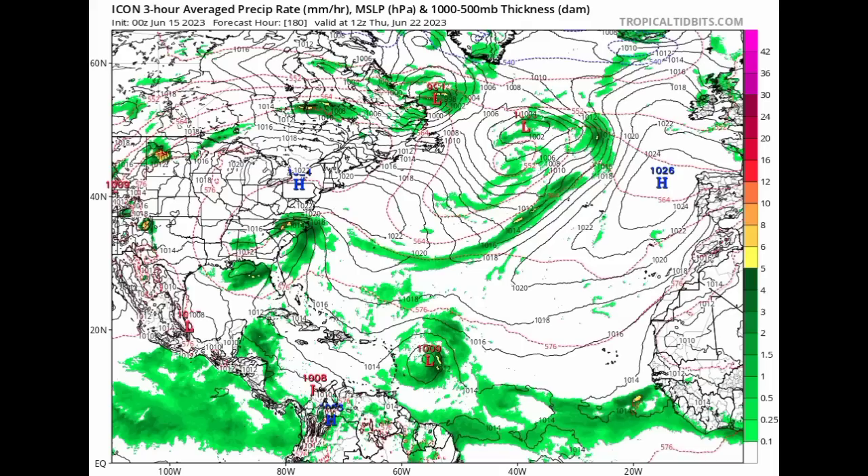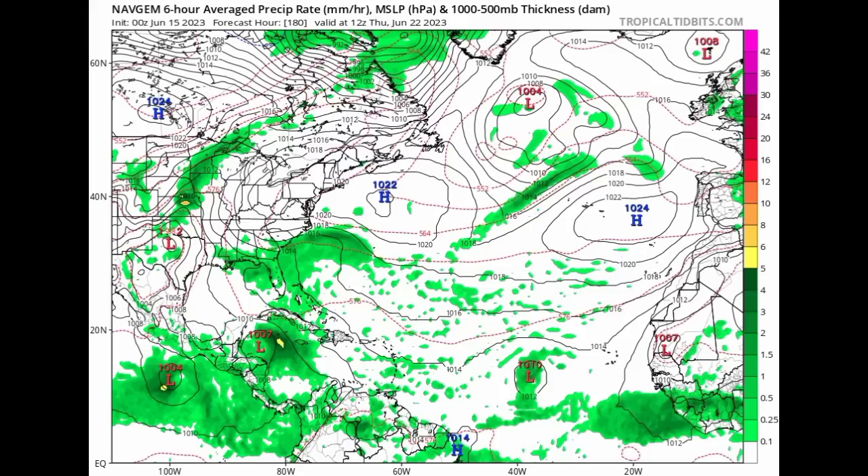Going on to the NAVGEM model — the Navy Global Environmental Model — this is also expecting that we could possibly see something coming from the tropical Atlantic. But look in the Caribbean: it is in agreement with GFS about something possibly developing there. And then over in the Eastern Pacific, a possible system as well.